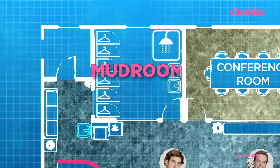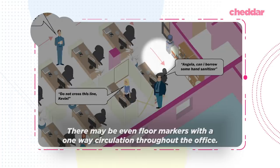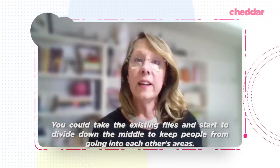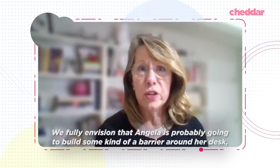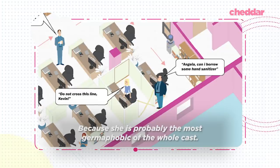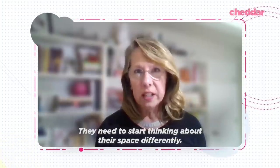The design firm Gensler came up with 10 ways offices would fundamentally change. One of these is a mudroom — upon entry, employees would wash their hands, change their shoes, and store their outerwear. There may even be floor markers with one-way circulation throughout the office, dividing aisles down the middle to keep people from going into each other's areas. Angela is probably going to build some kind of barrier around her desk, as she is probably the most germaphobic of the whole cast.